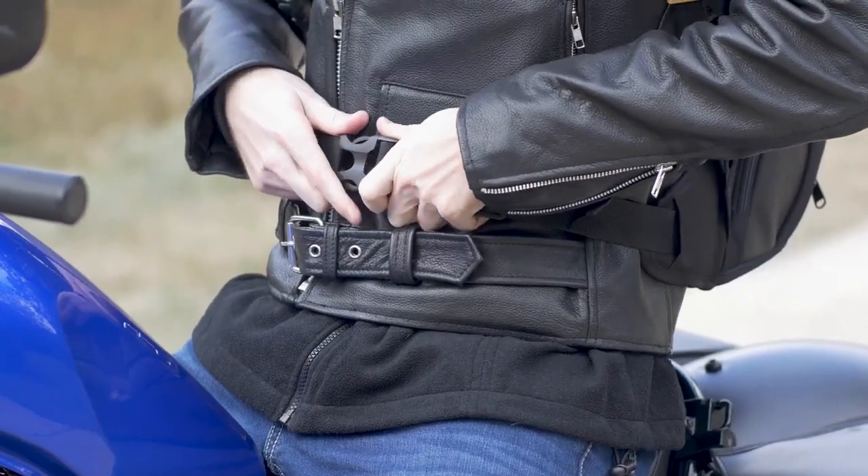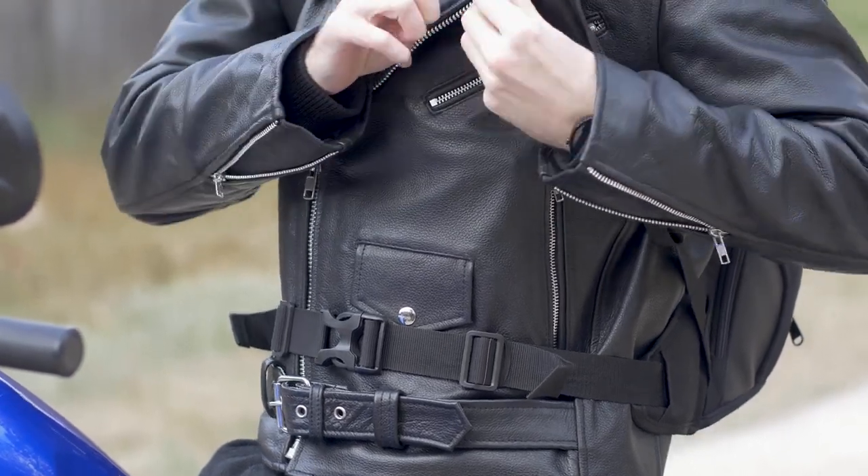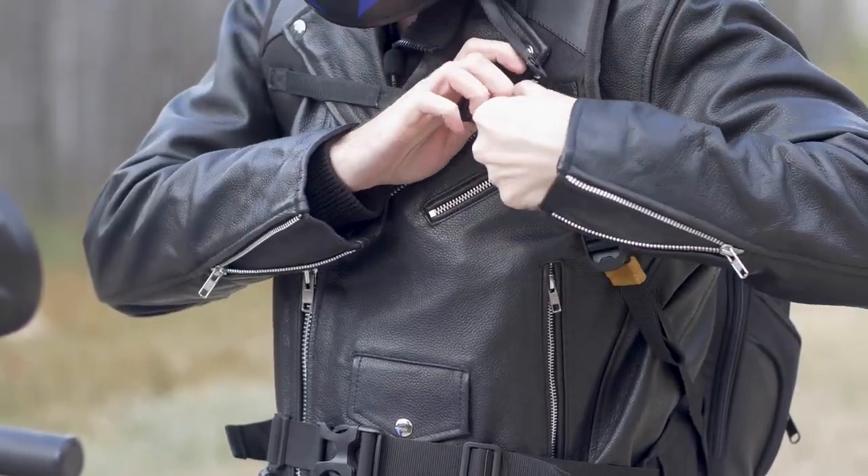Another thing I like about this backpack is the waist and chest strap. It keeps this backpack feeling very light while riding down the road.